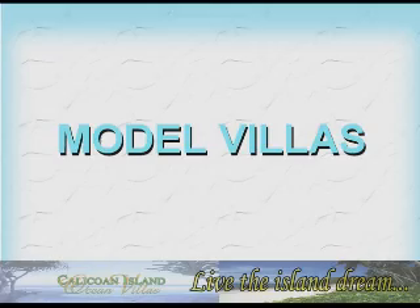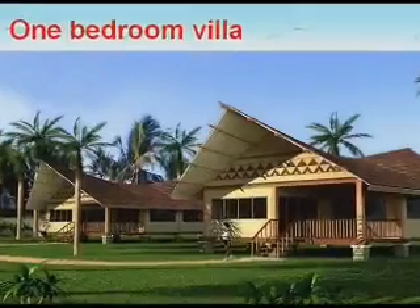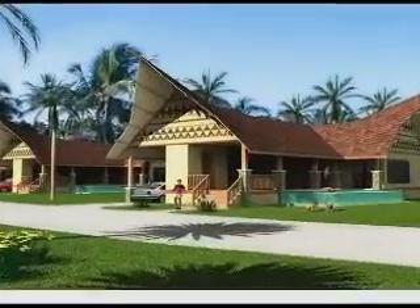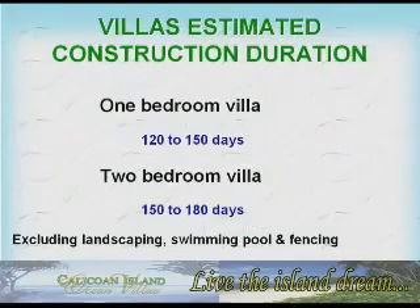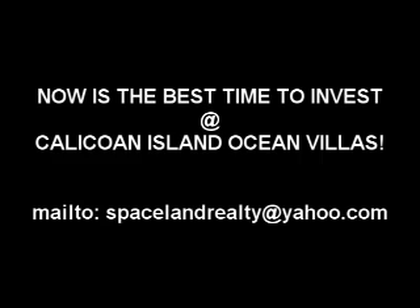The company offers model villas: a 1-bedroom villa and a 2-bedroom villa. The estimated construction duration for a 1-bedroom villa is 120 to 150 days, and for a 2-bedroom villa, 150 to 180 days, excluding landscaping, swimming pool, and fencing.